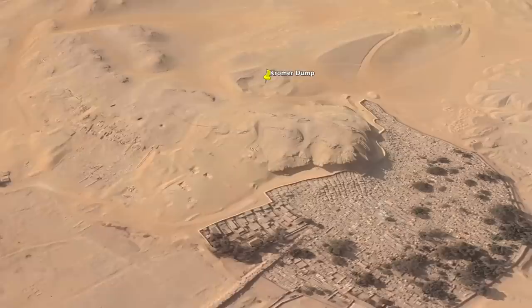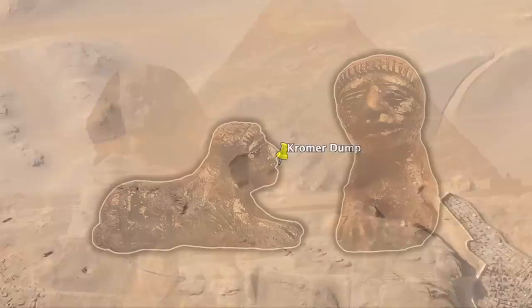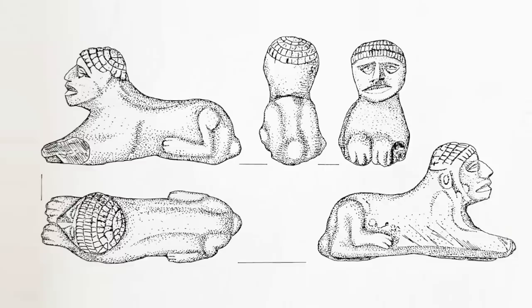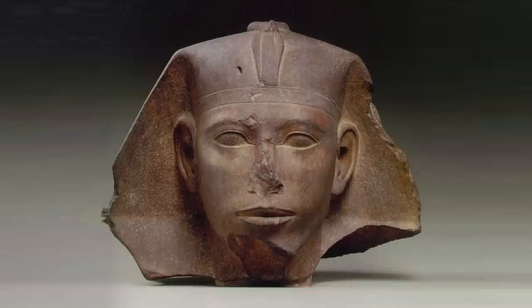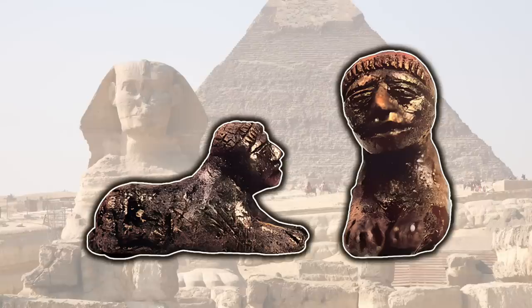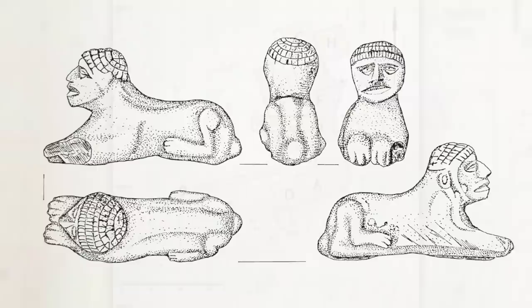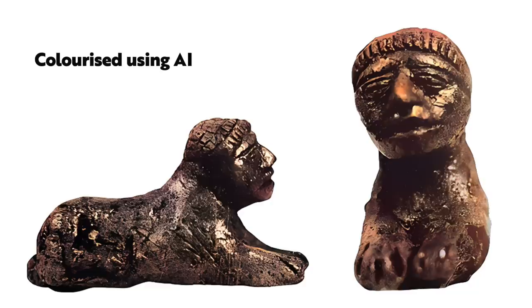In a forthcoming video I'll detail all the finds that Chroma interpreted as possibly pre-Fourth Dynasty, but in this video I want to focus on one object in particular. According to Chroma, this is the oldest sphinx statuette ever discovered in Egypt — the body of a lion with the head of a human. It was found in Trench F of Chroma's excavations. It's only 3.6 centimeters in length and made from unburnt mud.